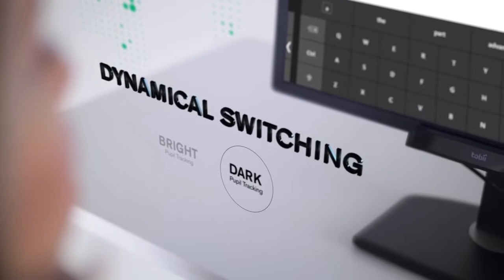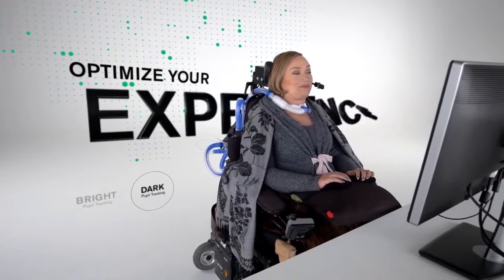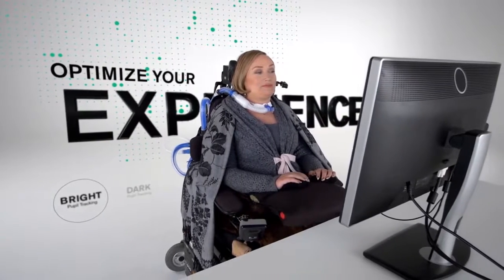Tobii Dynavox Eye Trackers are unique in that they dynamically switch between bright and dark pupil tracking, so you'll always have an optimized eye tracking experience.